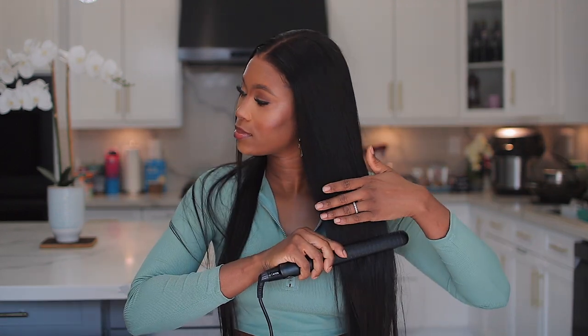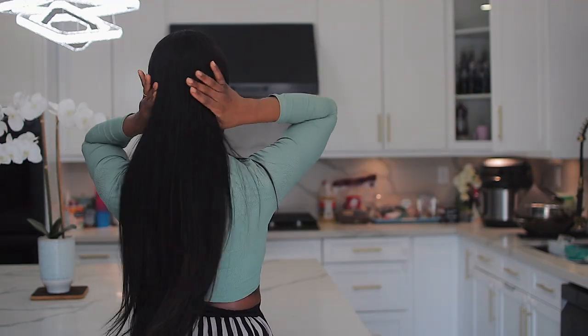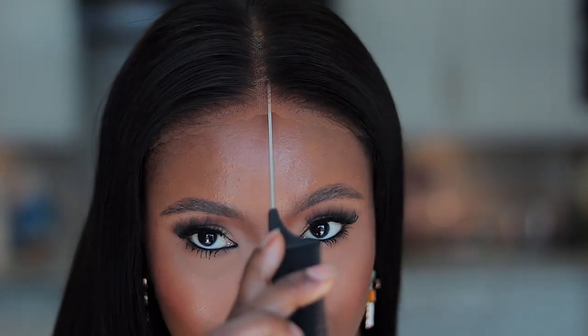This is what the lace is looking like right now. I feel like this hair is already straight considering it was packed, but I want to do a further straightening using my straightening iron. I'm going ahead to just run my hair straightener through the hair to get it looking a little bit more straight, even though it did come straight. This is how well it flows — this is the length.